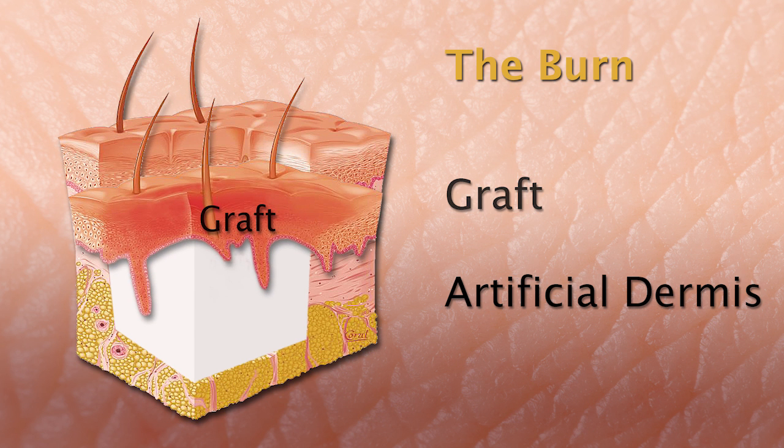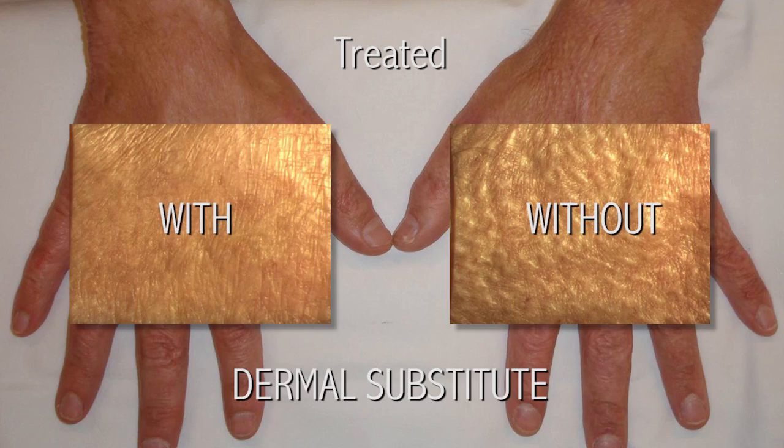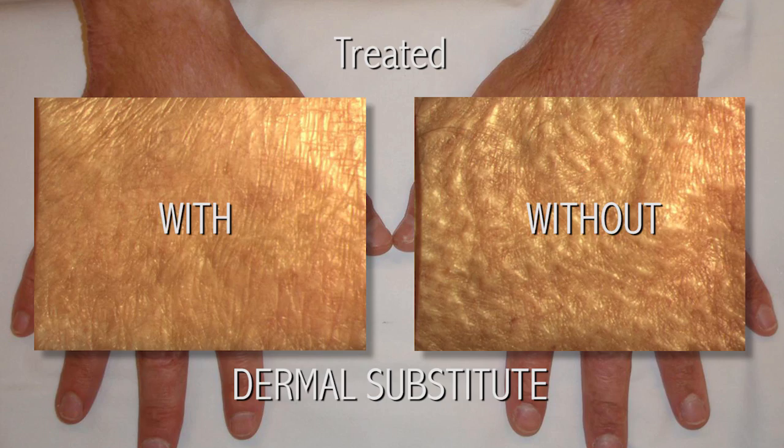It restores the elastic properties of the skin and it's a scaffold for the skin cells to grow into. At present, we have actually proved that using a dermal substitute in wound treatment will lead to a better quality of the scar. We can demonstrate that the pliability and the surface roughness of the scar is better with a dermal substitute than without.